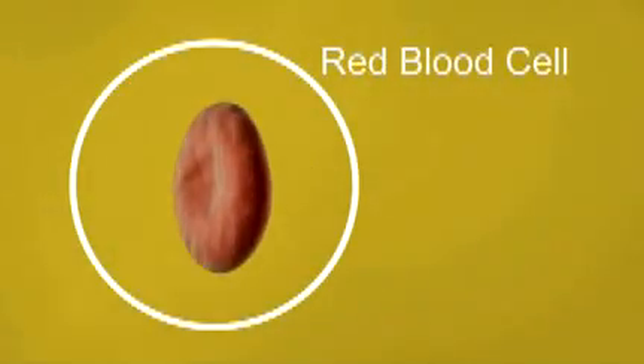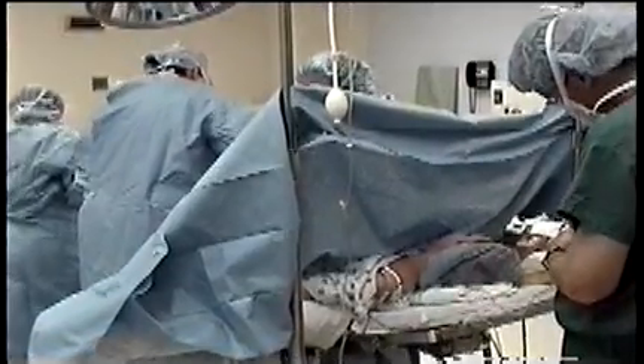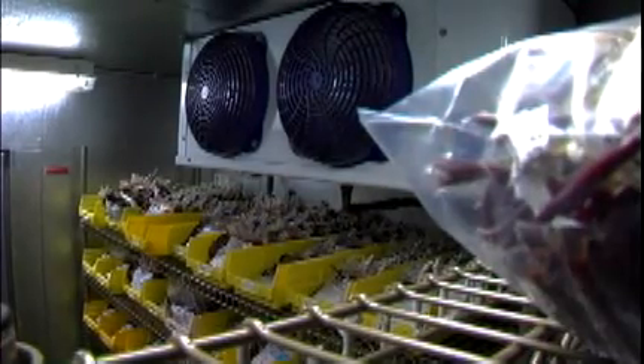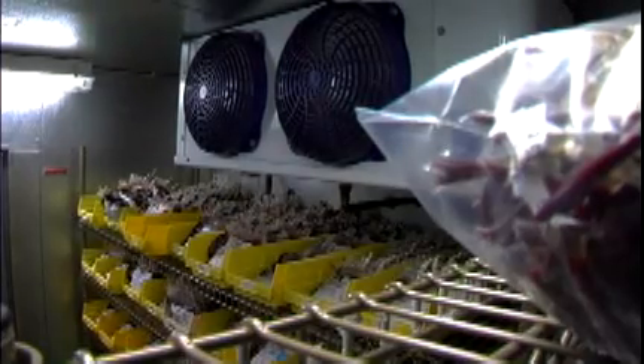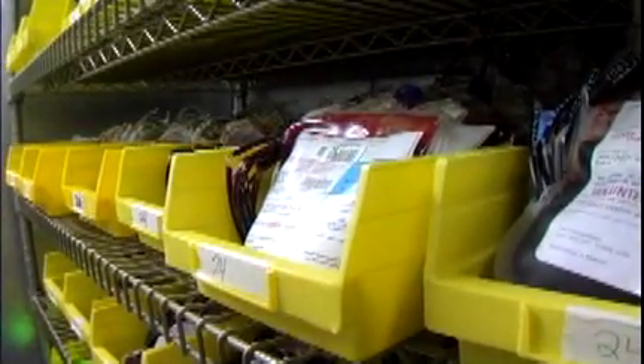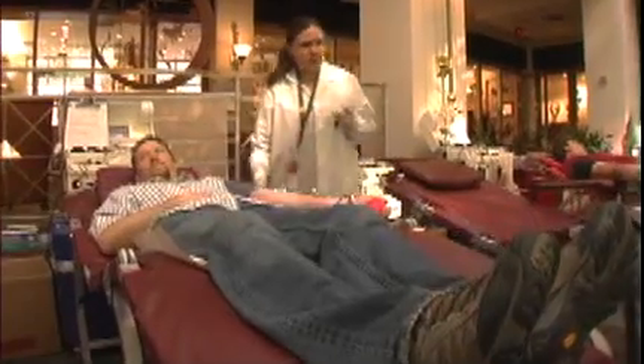Red blood cells carry oxygen throughout the body. They are often used during surgery and to help patients who are anemic. Red blood cells must be refrigerated and used within 42 days after they're collected. Because red blood cells have such a short shelf life, it's important to continually restock the supply. That's why blood centers encourage donors to give several times during the year.